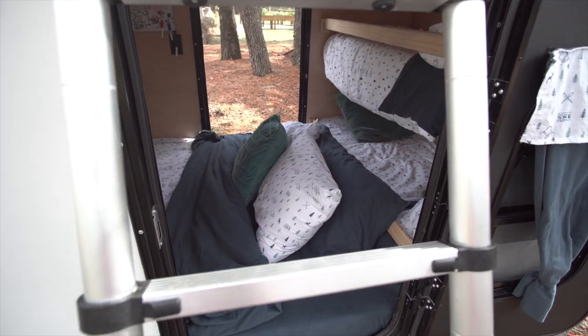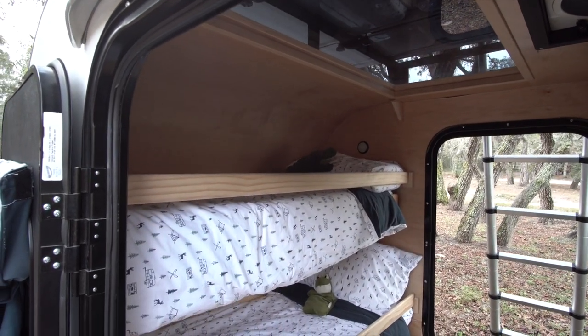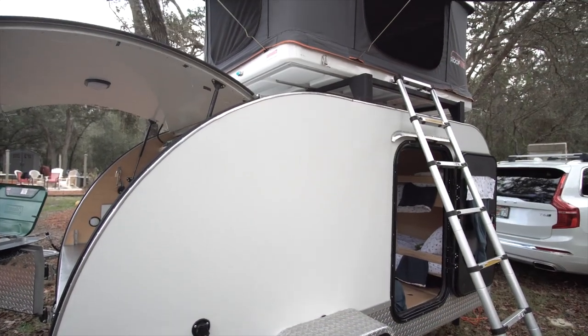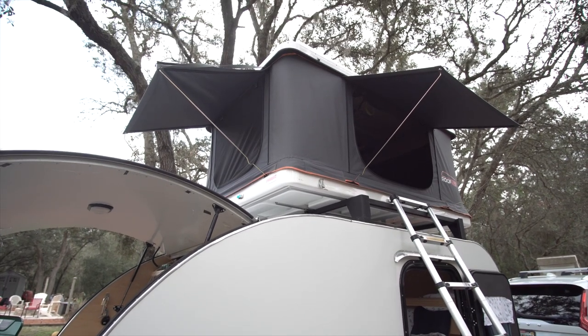This teardrop is quite a setup. It ends up having space inside for four people, which is fantastic. So if you have mom and dad, you have the bunk beds for two of the little ones. The amazing thing about this setup is they also have on top this pop-up camper, which they purchased separately, and you can fit another three people. So this tiny little setup can fit a maximum of seven people.